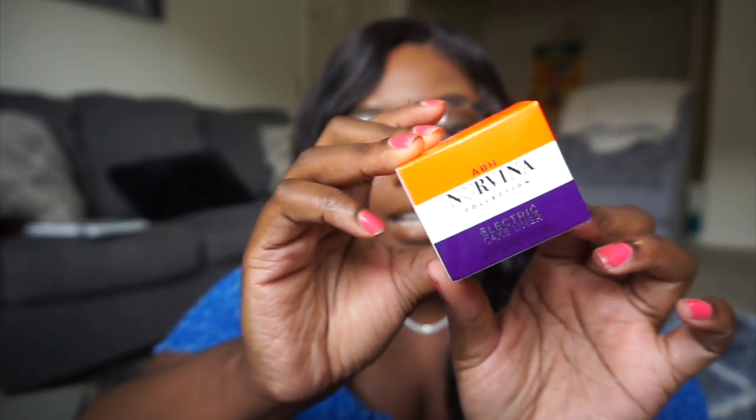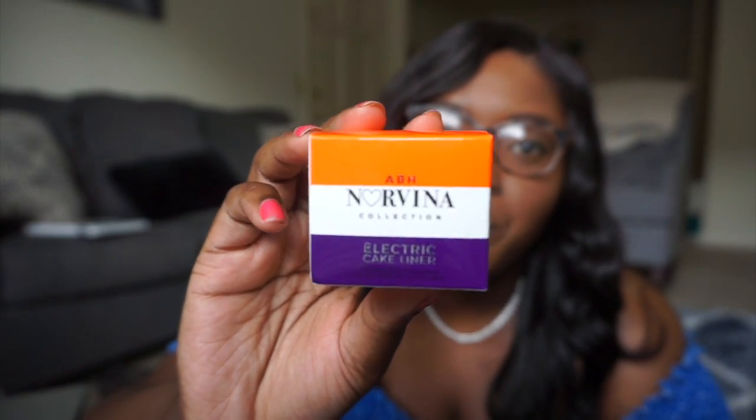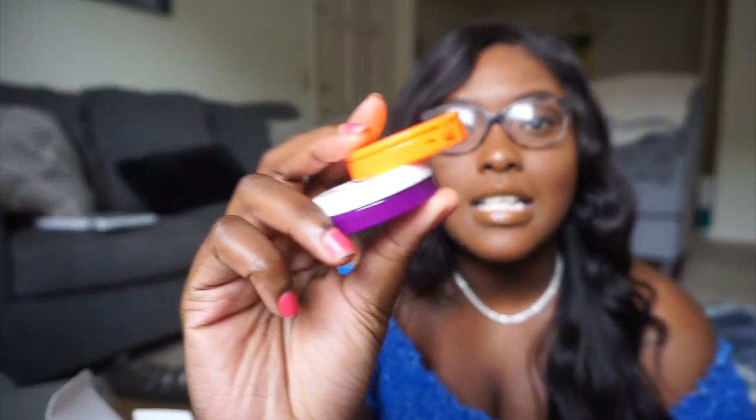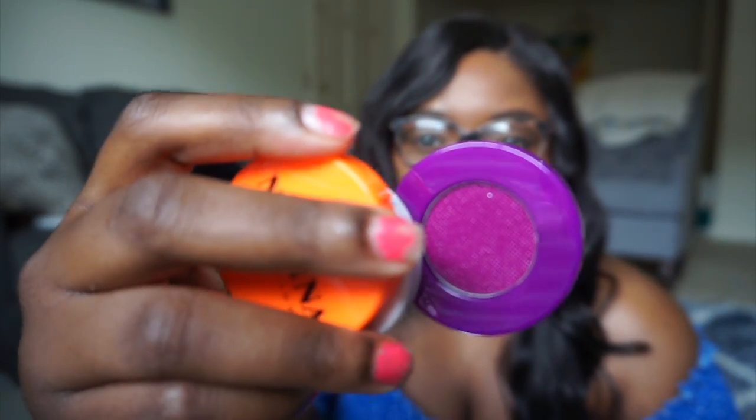The last two things I got are both from Anastasia as well. One is the cake liner stack — it's the new Norvina collection she just came out with, and this is the orange, white, and purple stack. My camera died so let's continue. Here's how they look: the orange one pops up like that, you slide it over. I thought they were gonna be powdery but they're actually cream. This is the purple one. I wish they were separate because I feel like they might dry out since the case doesn't seem too tight and secure.